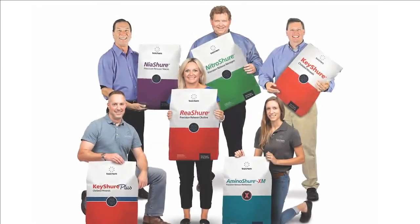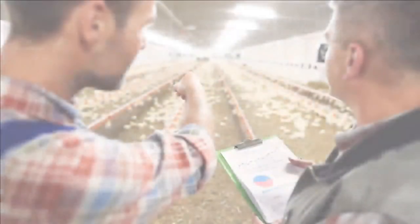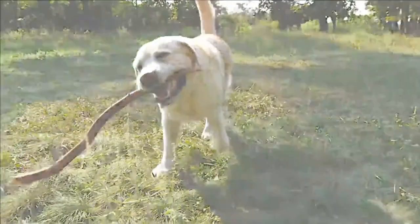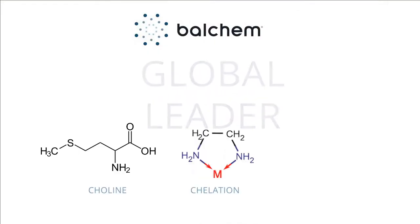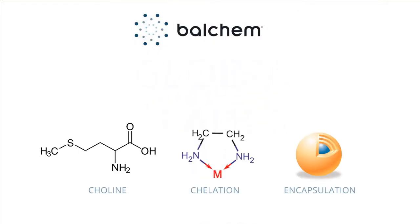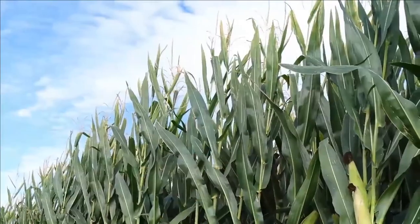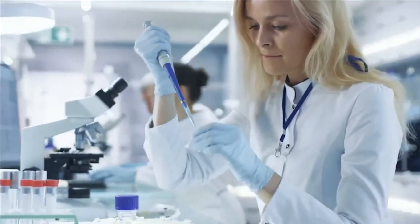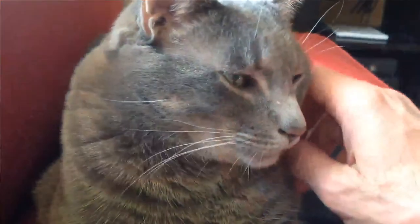Our people have an intense passion for your animals and your success. You can count on us for honest, candid advice and practical solutions for your toughest challenges. As the global leader in choline production, chelation, and encapsulation technology, we take our obligation to you and to the environment seriously. Our products are backed by the most extensive and thorough research portfolio, while our business is committed to advancing environmental sustainability and animal welfare.